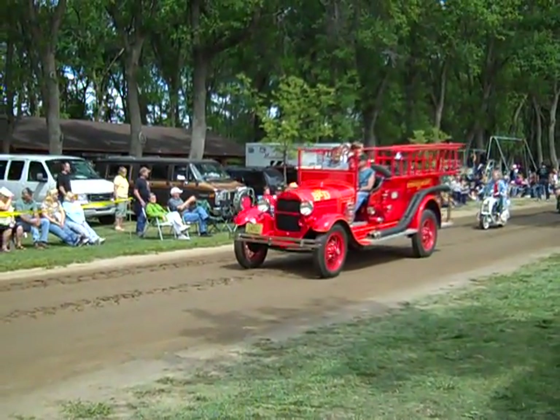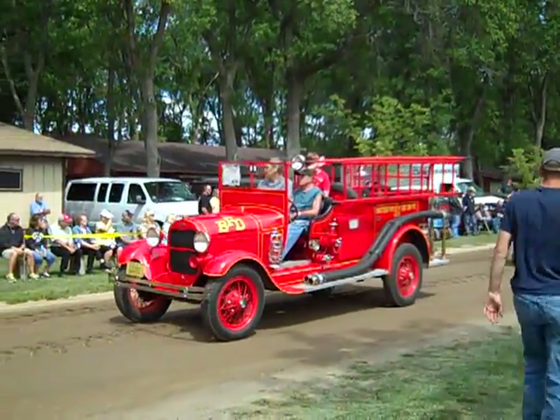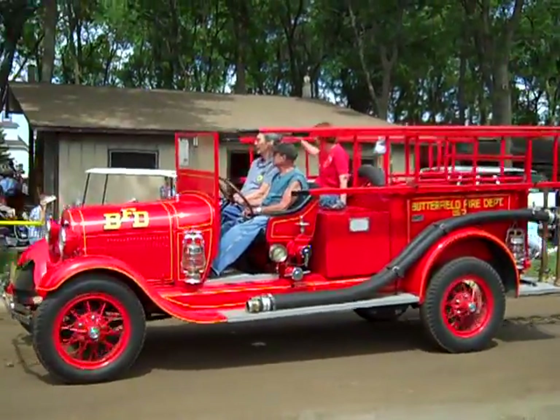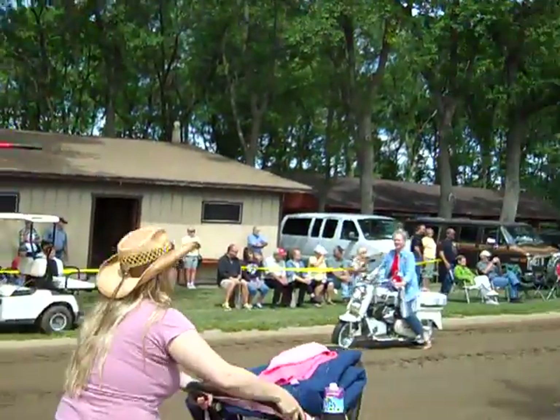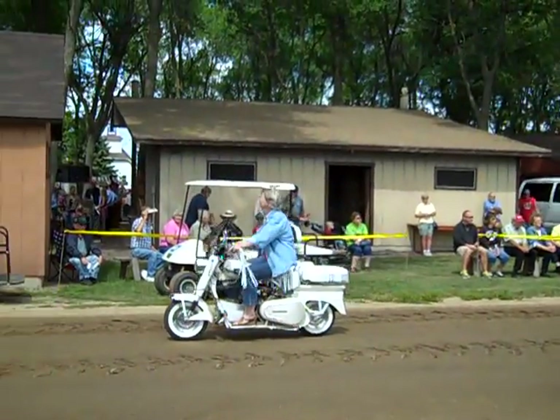1963 Cushman Silver Eagle, driven and owned by Sandy Kapesky of Fairmount, Minnesota. Behind her is kind of a rare Cushman — it's a special John Deere anniversary-issued Cushman, and George will tell you the story of that. That's driven by George Kinnick.